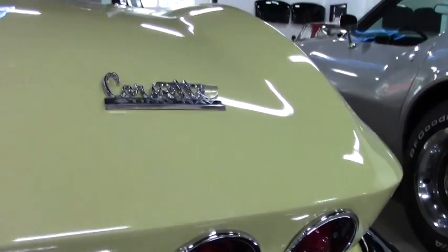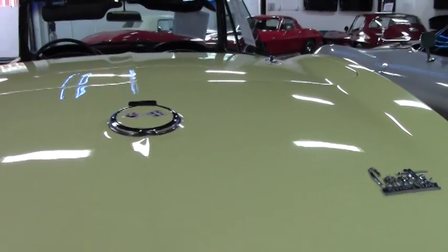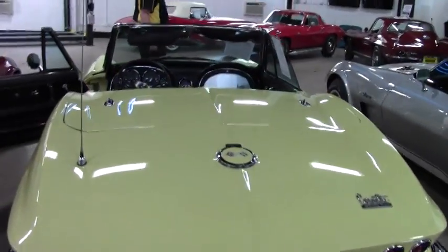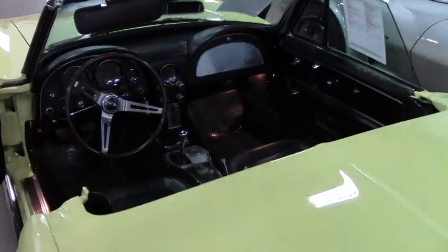If you're looking for a collector's item, a cruiser, or just an all-around fantastic car, this '67 will definitely be one of your car dreams.